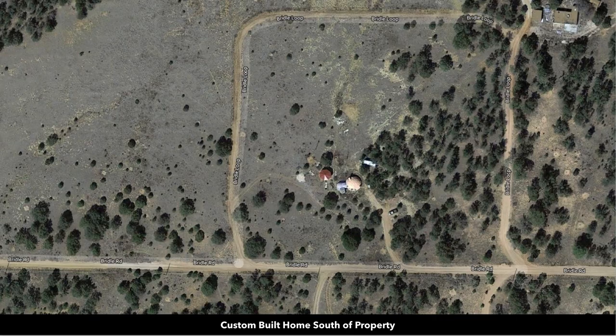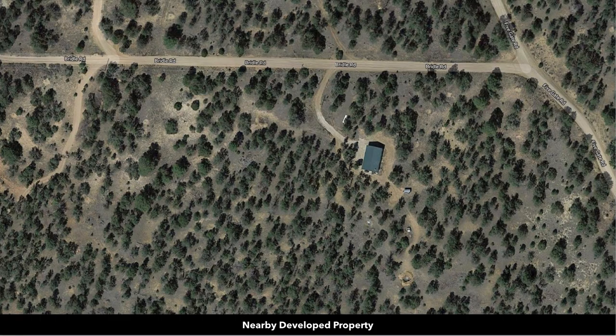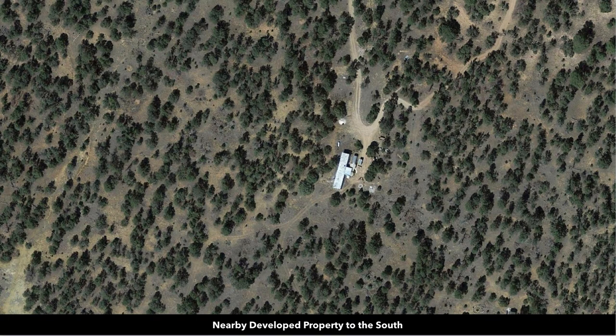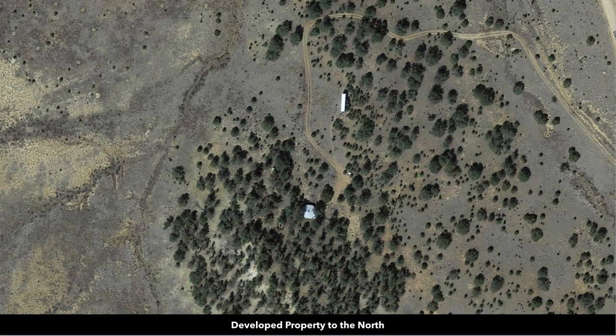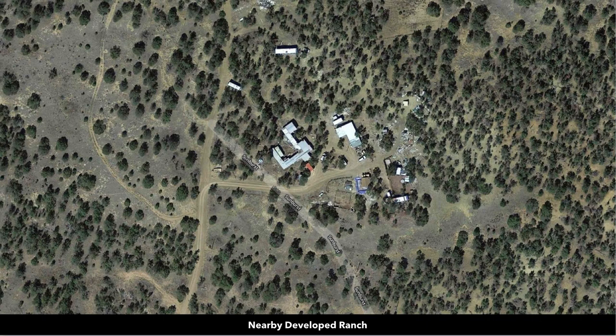Satellite images of nearby properties show a single wide mobile home, a dome home, multiple accessory buildings, what looks like a yurt, and corrals and barns. So you can have horses, livestock, other types of animals, exotics, etc.